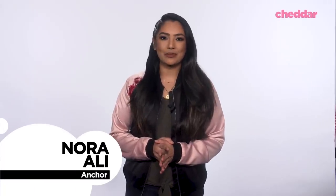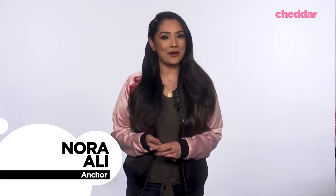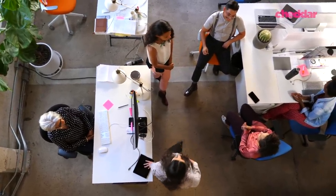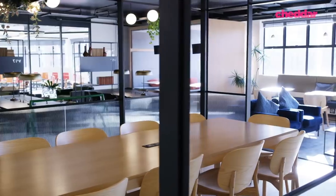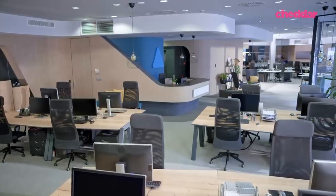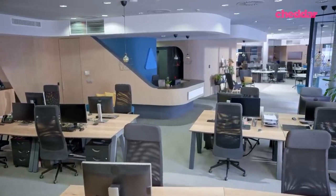For the past three months, millions of employees around the world with the luxury to do so have been working from home. As we aim to return to normalcy, workers will undoubtedly be eager to go back to the office. Architects, innovators, health officials, and scientists are working together to redesign our office spaces to help keep workers safe.